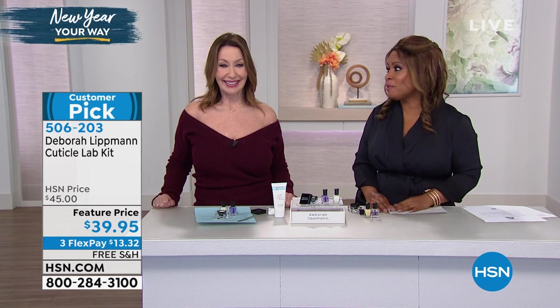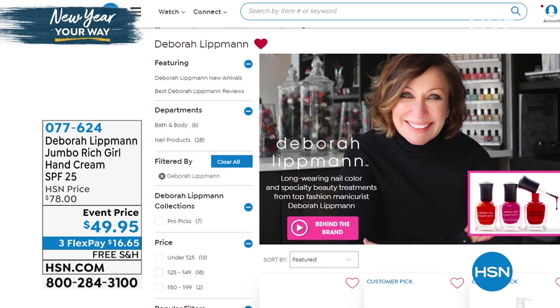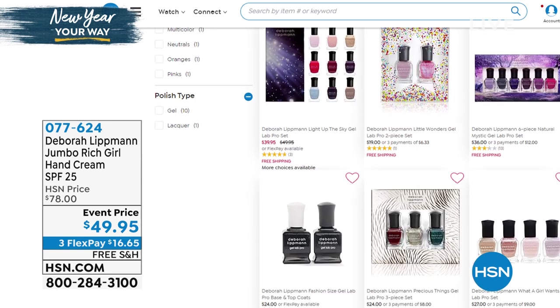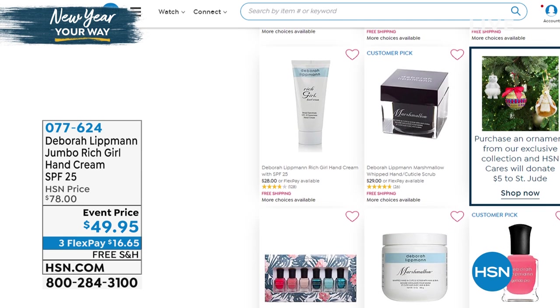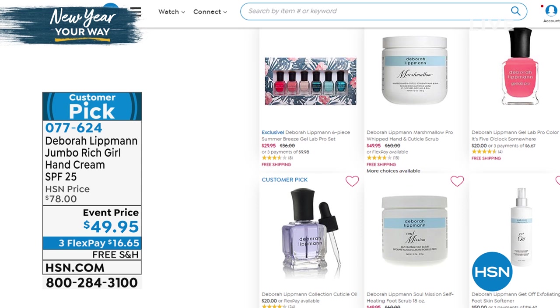If you want to shop more of Debra's beautiful collection and her nail polishes, going to Debra's site is like going to Pinterest — you'll see one pretty color after the next. If you love her Rich Girl Hand Cream, which is hard for us to keep in stock, and her marshmallow scrub — that is amazing. Definitely look around, find a pretty color that you love. All right, let's head off to Nurse Jamie.